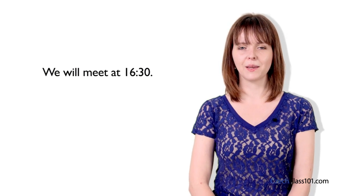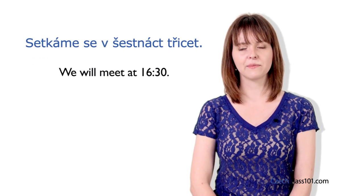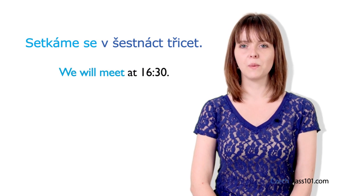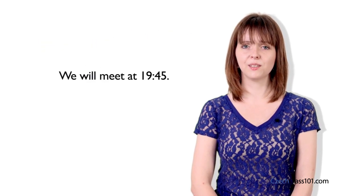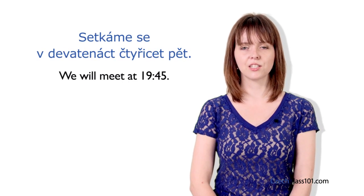If you are talking about time in Czech, you can use the numbers we have learned in this lesson. For example, if you want to say 'we will meet at 16:30', you say setkáme se v šestnáct třicet. Setkáme se means 'we will meet'. Let's try another one: we will meet at 19:45 — setkáme se v devatenáct čtyřicet pět.